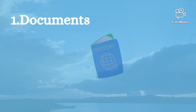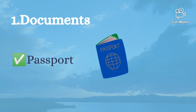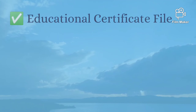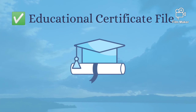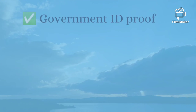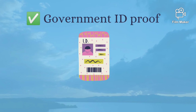Certain documents are very important. The first thing is the passport — without that we cannot be here, so we need to be careful while having our passport. The second thing is our professional certificate — everyone knows how much hard work we put in to get those certificates. The third one is government ID proof or nationality proof.